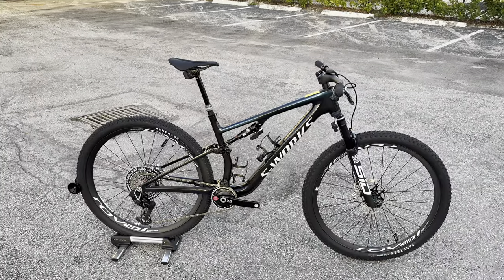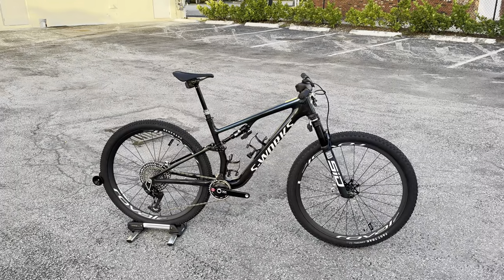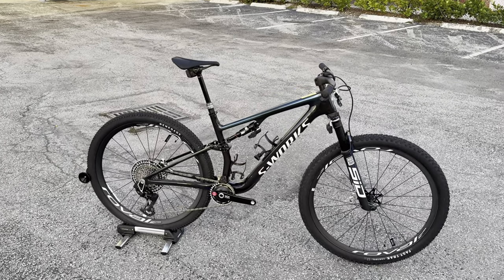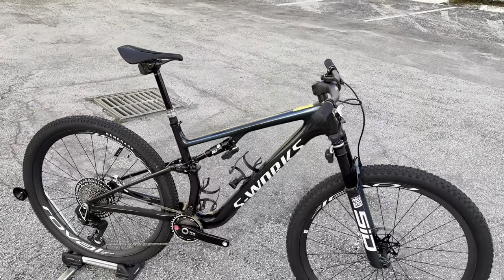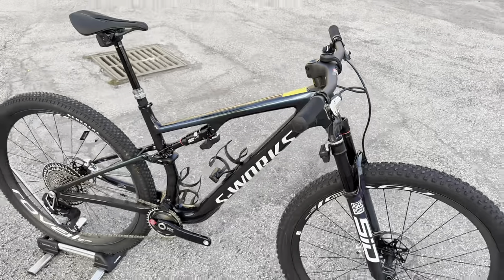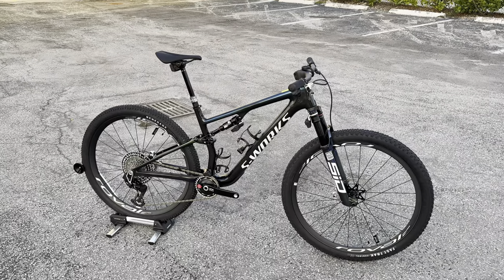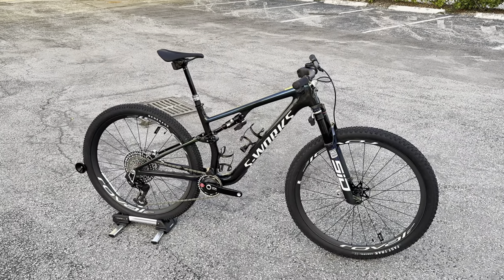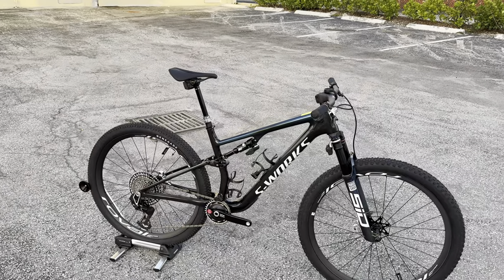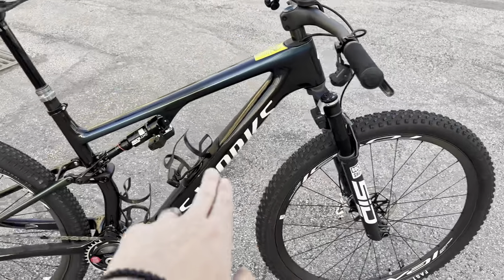This is the brand new revised Specialized S-Works Epic. This bicycle retails for $14,500, and the reason for that price is the new electronic suspension — the all-new RockShox Flight Deck. What did they change to make it more competitive? They changed the suspension travel: this bike now sits at 120mm front and 120mm rear.